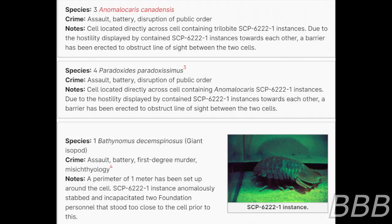Species: Three Animacrosis canadensis. Crime: Assault, battery, disruption of public order. Note: Cell is located directly across from the cell containing trilobite SCP-6222-1 instances. Due to the hostility displayed by contained SCP-6222-1 instances towards each other, a barrier has been erected to obstruct line of sight between the two cells.